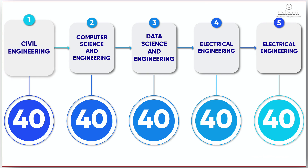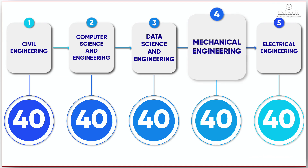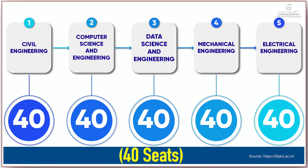Talking about the courses offered at IIT Palakkad, the IIT offers engineering programs in five disciplines: Civil Engineering, Computer Science and Engineering, Data Science and Engineering, Mechanical Engineering, and Electrical Engineering, with 40 seats in each discipline.